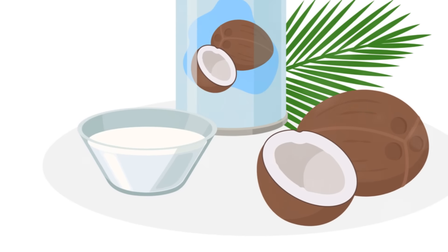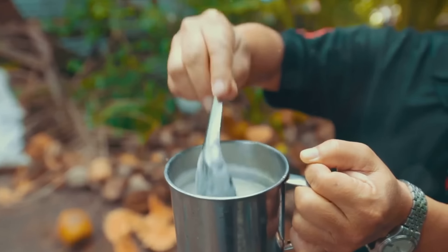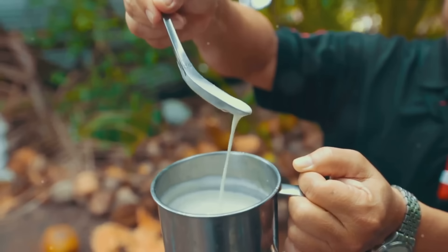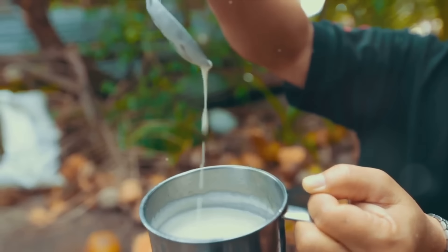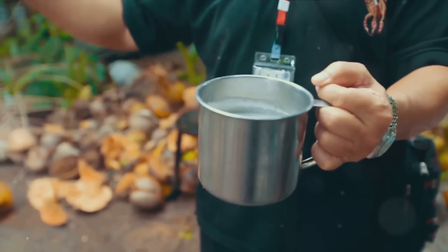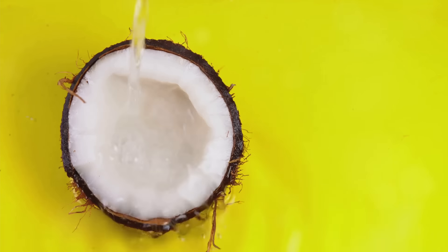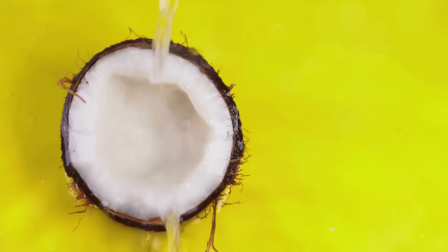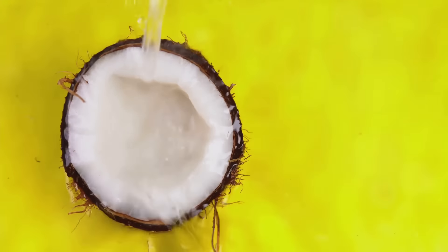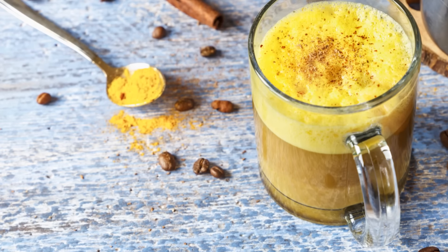But that's not all. Remember how curcumin is fat-soluble? That means it dissolves in fat, not water. So to help it dissolve and get absorbed, we need to introduce some fat. Think of fat as the car that drives curcumin to its destination — our cells. Coconut milk, with its healthy fats, is a great option. It's like a luxury car service for our shy friend curcumin, ensuring it gets to the party on time and in style.